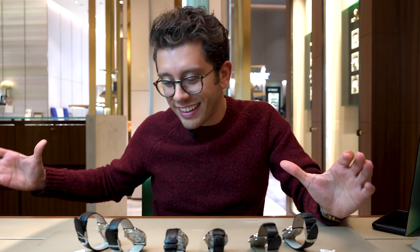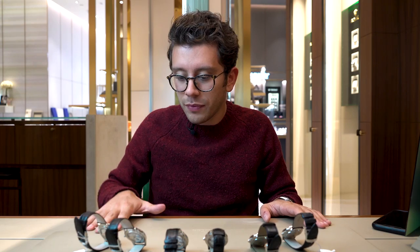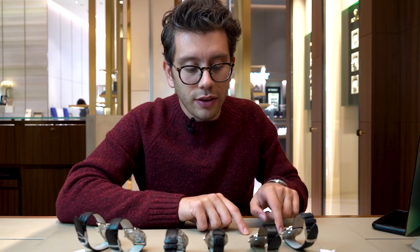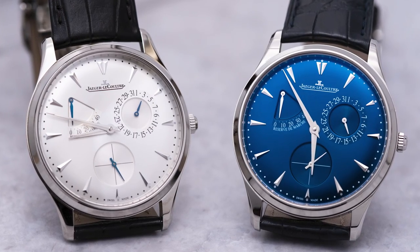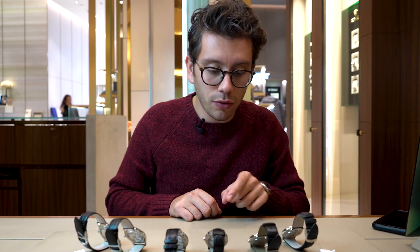Enough background — now let's get into these watches. We are used to hearing about and talking about Reversos, but today we are doing a different collection with a lot of variation: the Master Control. It's great to start with one of the more complicated models — this is their ultra-thin Reserve de Marche. There are two examples in steel, both here: one with a brilliant blue dial and the other in silver.